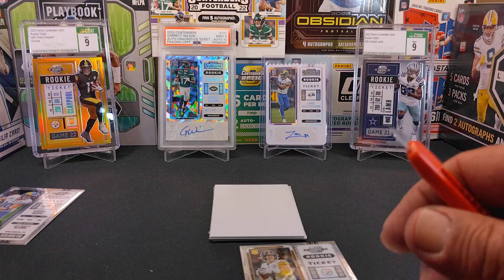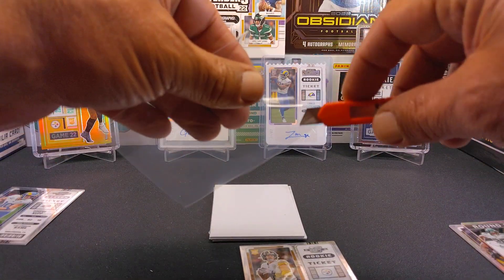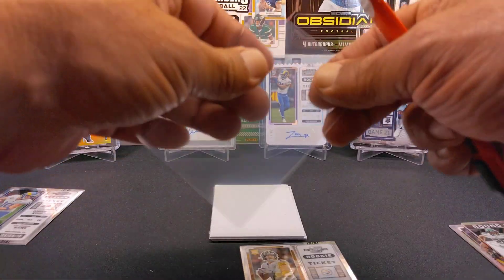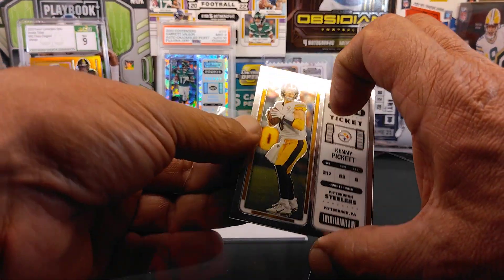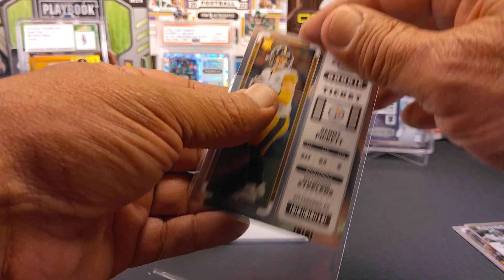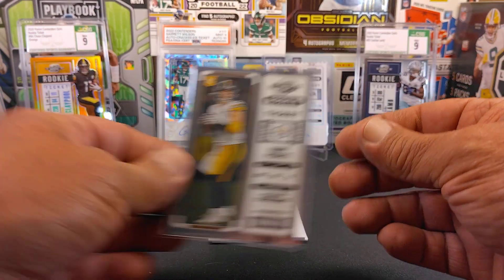Out of Optic Contenders? Nice. We'll go ahead and sleeve that one up. It's a nice little rookie card. Kenny Pickett.